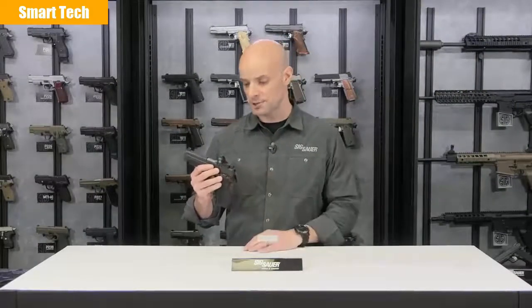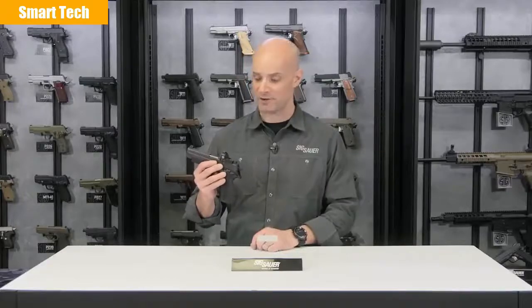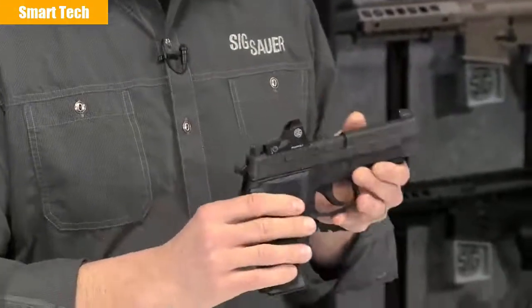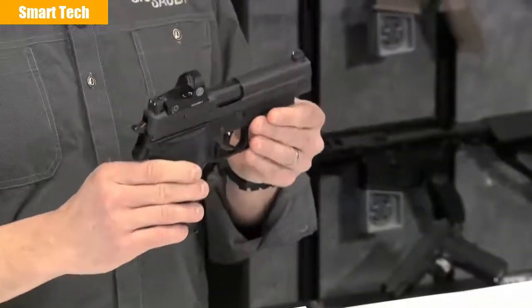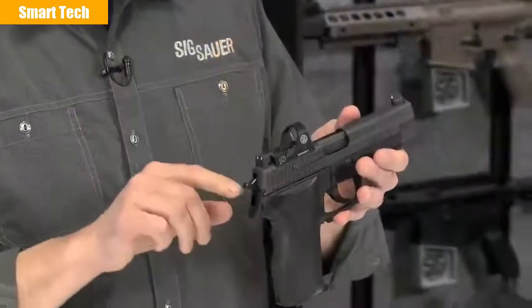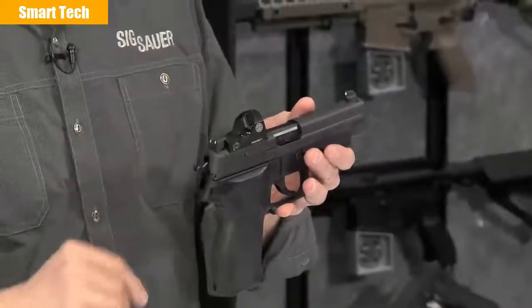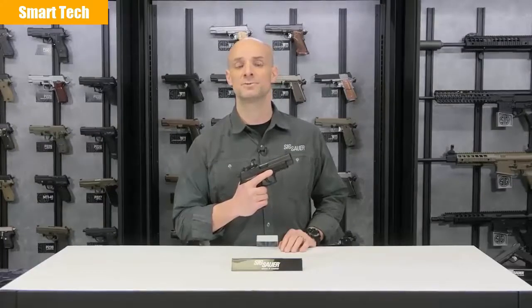One thing I really like about it — it's real easy to change the batteries. Right on top, battery compartment, pop that off, pop on a new one. It comes zeroed out of the box for the P226 9mm pistol. However, if you want to fine-tune it on the range, you do have a windage and elevation adjustment screw, and it's real easy to dial it in to whatever distance you like to shoot. The sights are a little bit taller so you can actually use your iron sights through that window, which is a nice backup feature. For more information on all Sig Sauer products, visit SigSauer.com, and don't forget to subscribe to our YouTube channel for all our latest videos.